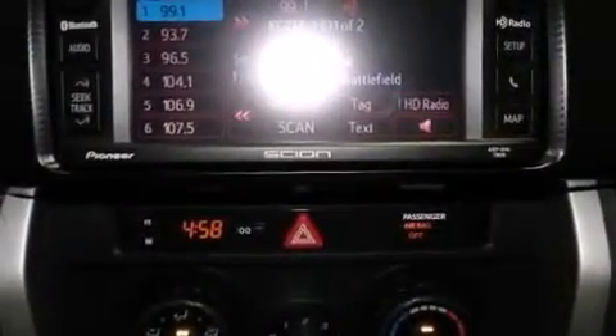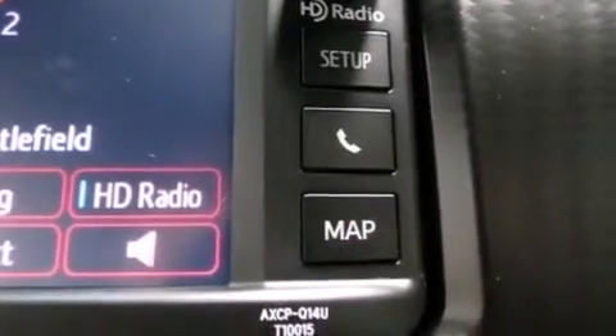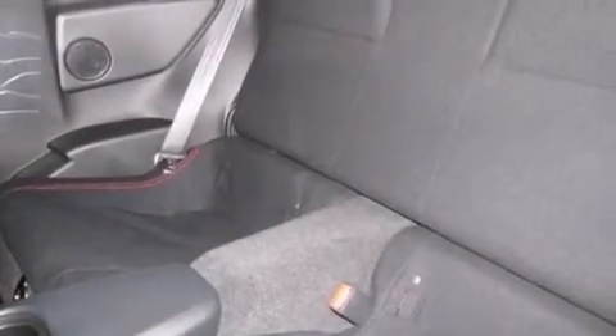And a tire pressure monitoring system. The following features are also included: cruise control, full-power accessories, a rear window defroster, a leather-wrapped shift knob, and side impact airbags.